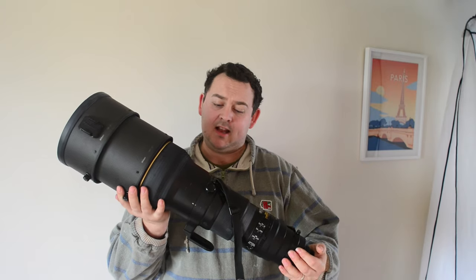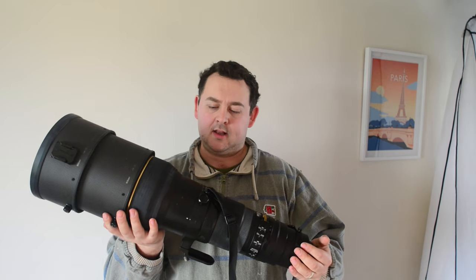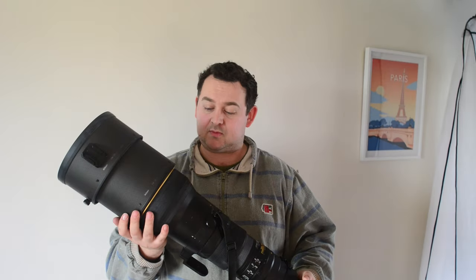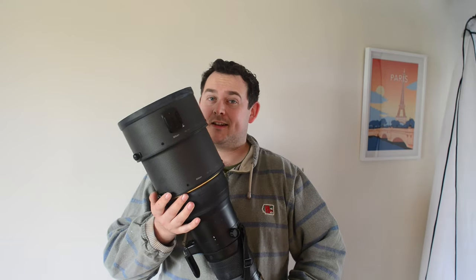It is an absolute beast and I absolutely love it. I hope you've enjoyed the images and this slightly different video where I talk about the glory days and why I love this lens. I might sell it, since I'm no longer in the sports world — I'm doing a lot more street and life photography with my Leica M system. But who knows. It's an amazing lens and I just wanted to share it with you guys. Thank you so much for all the love and support on the channel — I really appreciate it. See you in the next one, cheers!